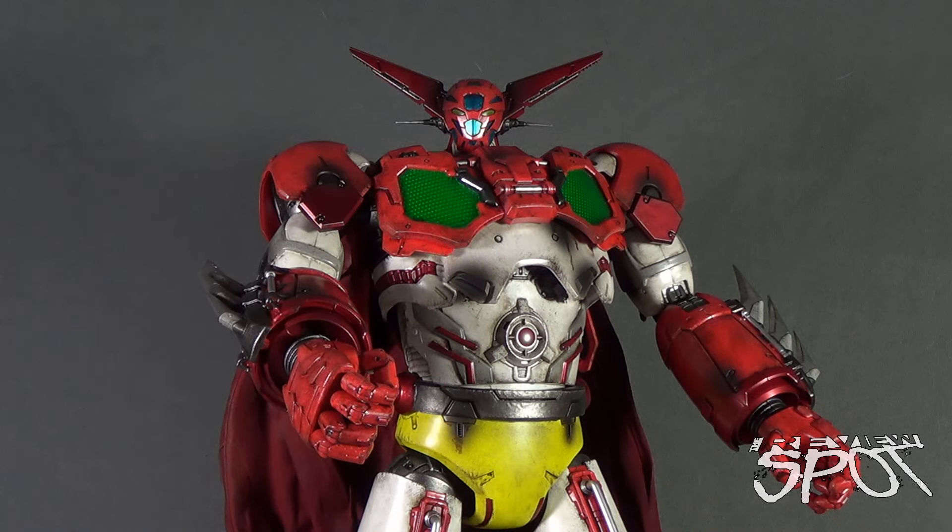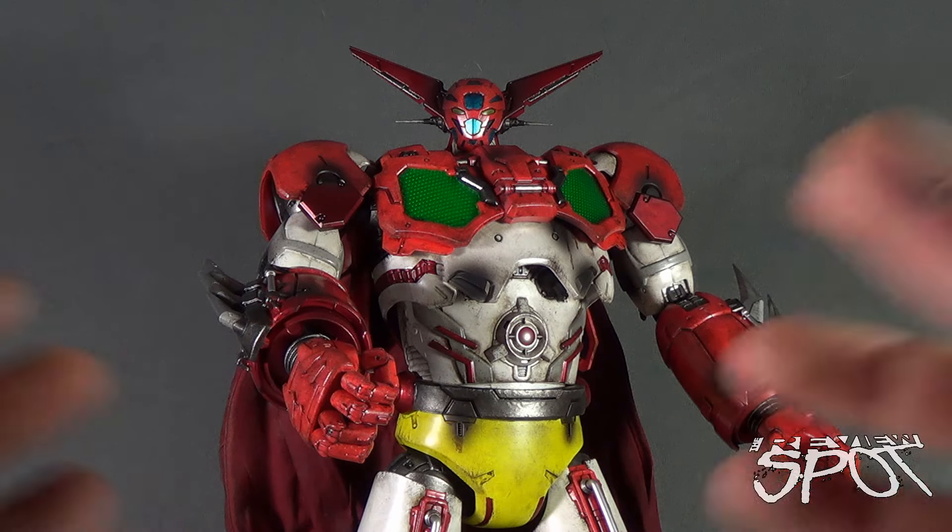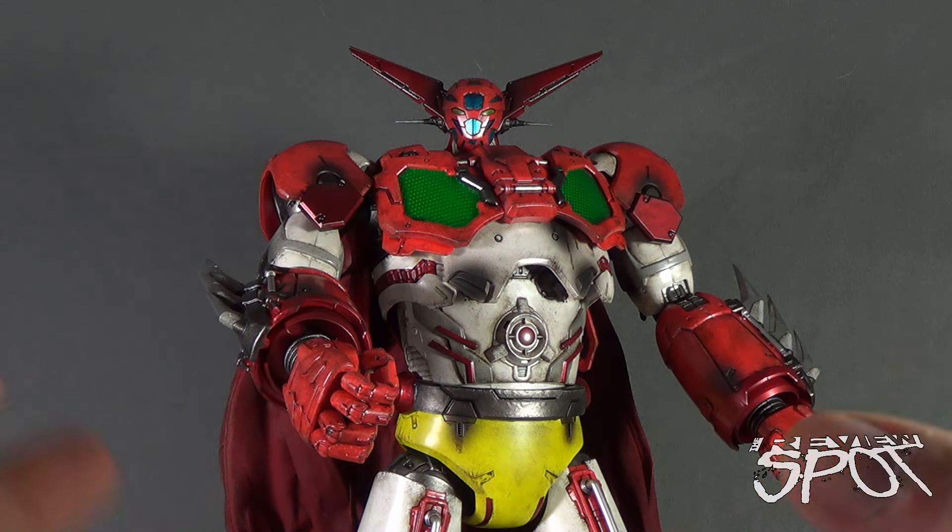The three different variations to Getter Robo were: Getter 1, a flight combat robot; Getter 2, a ground robot; and Getter 3, a marine robot. Depending on conditions — whether it was land, sea, or air — there was a Getter robot designed for that specific task.